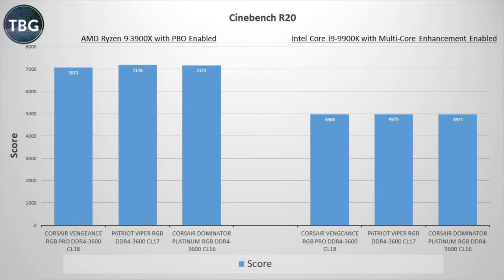Intel certainly doesn't have the advantage in Cinebench — this is AMD's absolute favorite benchmark to roll out — and sure enough, the 3900X is in the lead by quite a lot, nearly 50% faster in this benchmark. Note that the RAM speed doesn't matter that much, particularly on Intel, but even on AMD we do see the CL18 kit falling a little bit behind, while the CL17 and CL16 kits are basically tied.